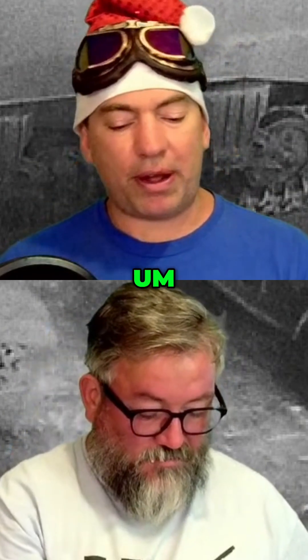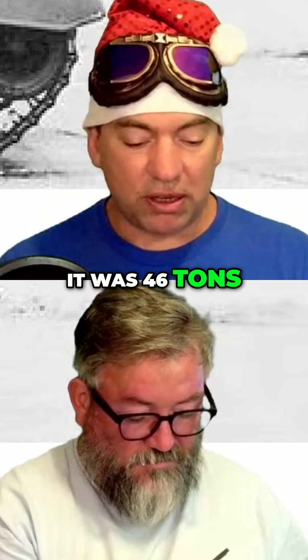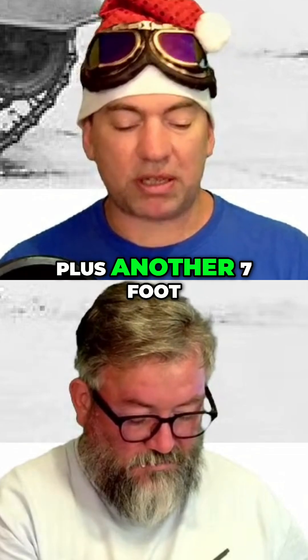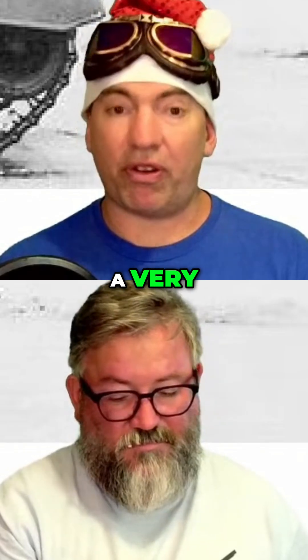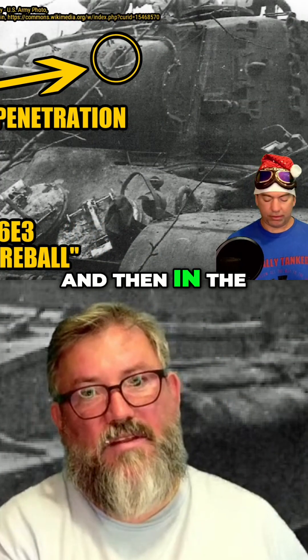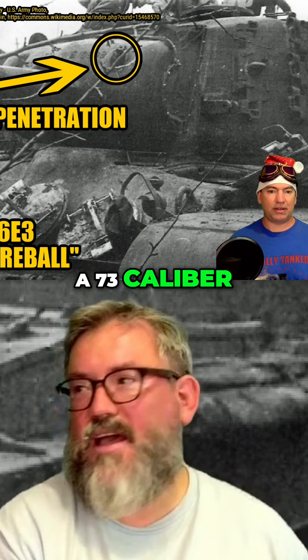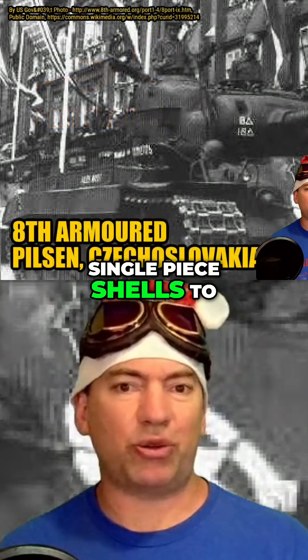With the Pershing, there were 2,200 built. It was 46 tons, 20 feet long, plus another 7 foot sticking out from the front for the barrel — a very, very long barrel in most variants. In the Super Pershing, a 73 caliber. 51 inch shells, single piece shells to start off with.